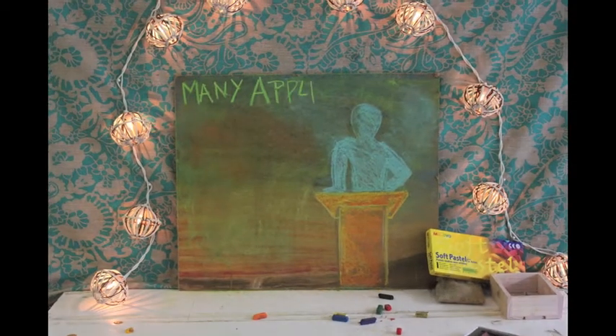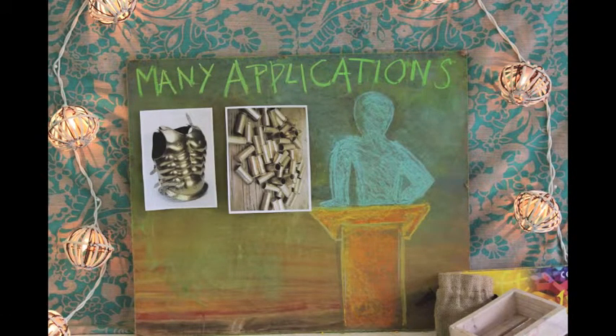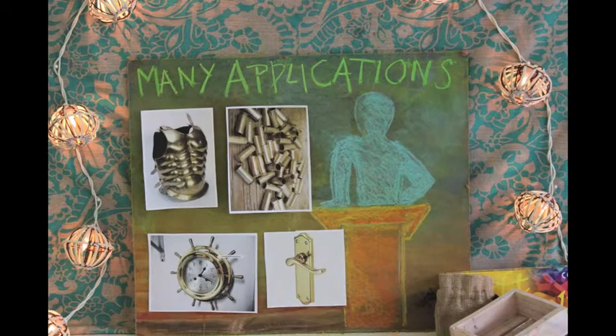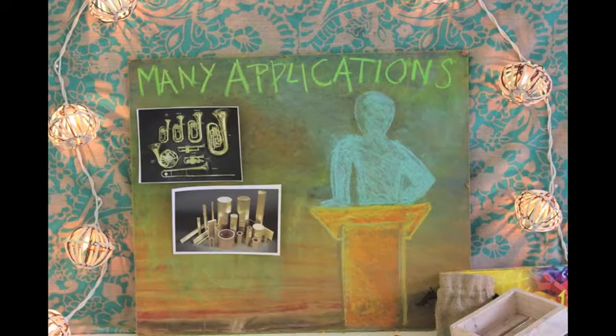Brass has many applications, such as armour, bullet casings, household appliances and door handles, as well as brass instruments, machine parts, and nuts and bolts.